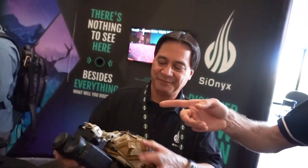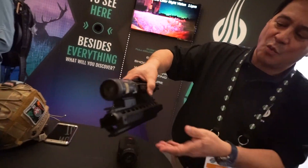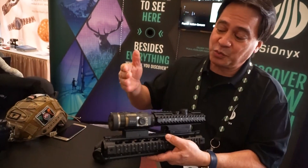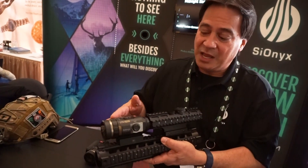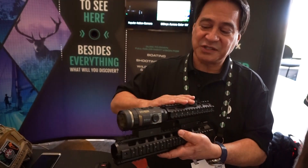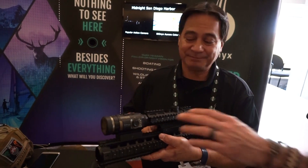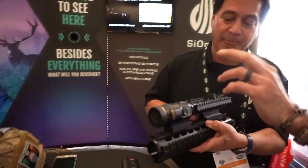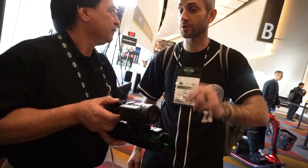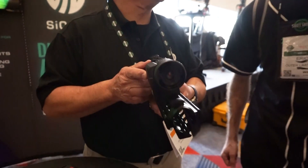And over here on the rail — we've had a lot of customers who wanted to use it as a night vision scope. Now of course we are not a scope, we're a camera, but what you can do is take your day scope, put it behind the camera, and now it turns your day scope into a night vision scope. Does this have any optical zoom built into it — digital or actual lens zoom? It is a digital zoom at this point — 4X digital zoom is built in.